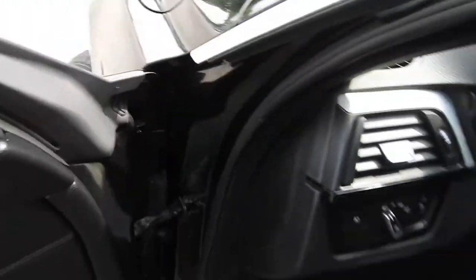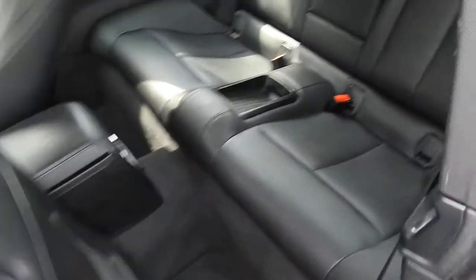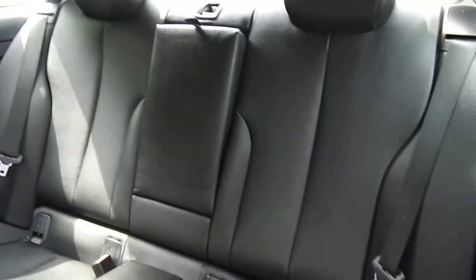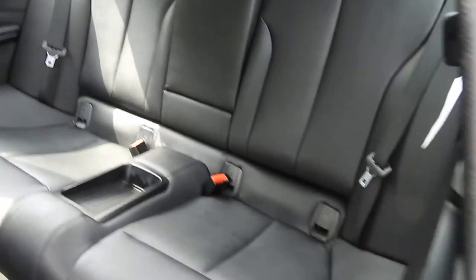Go ahead and take a look at the rear seats here — very easy access to get back there. This button here will actually slide the seat on both sides forward or rearward. You've got some storage space there, and cup holders fold out of the back of the seat.